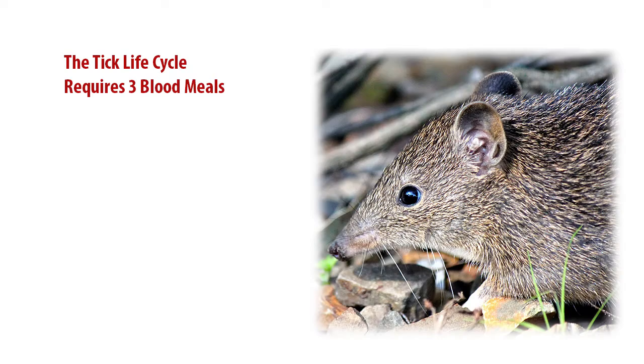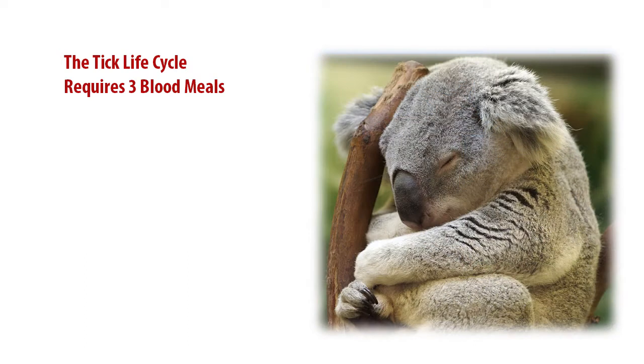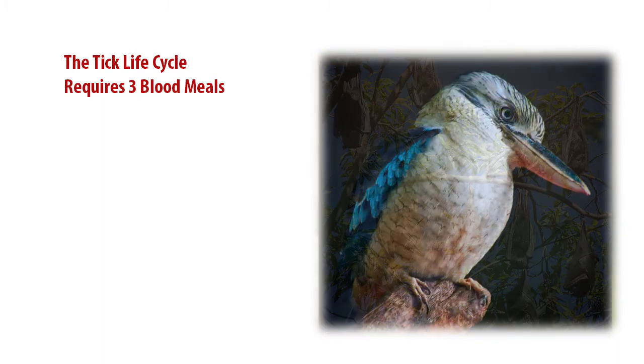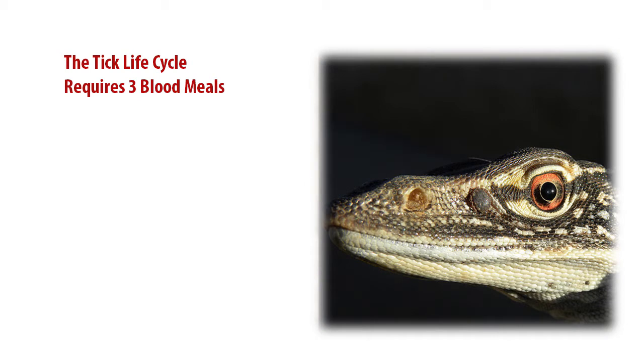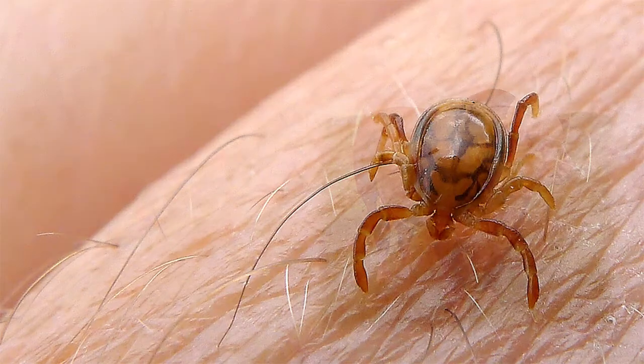A tick needs three blood meals during its life cycle to complete the reproductive process. Bandicoots are the paralysis tick's primary host, although ticks are not fussy eaters and have been known to dine on native fauna, including dingoes, wallabies, koalas, rodents, possums, birds, flying foxes and reptiles. They are also partial to introduced species including cats and dogs, livestock and, of course, humans.